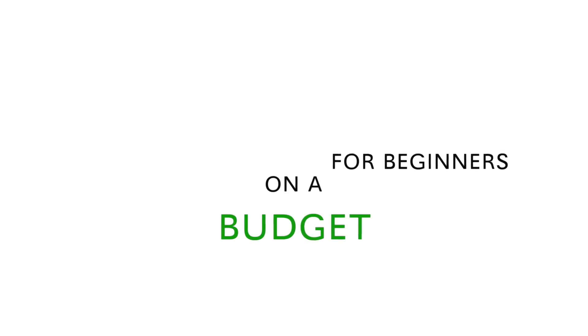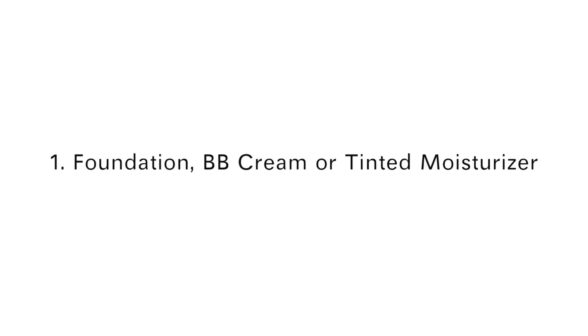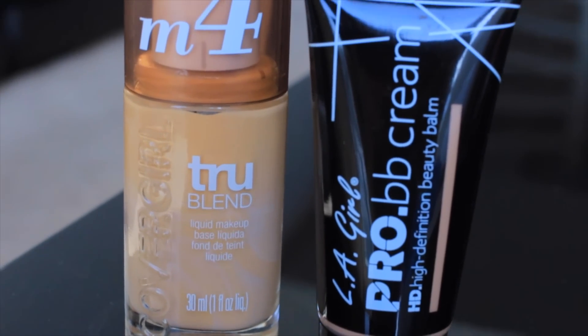What's up guys! I'm back and I'm going to show you how to create your makeup starter kit for beginners on a budget. The first thing you're going to want to get is a foundation, a BB cream, or a tinted moisturizer. Here are a few right here and these are definitely affordable and easy to use.